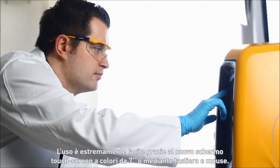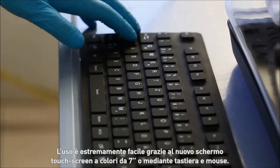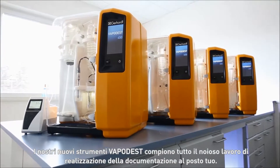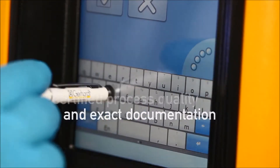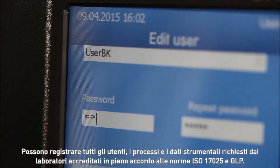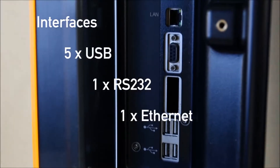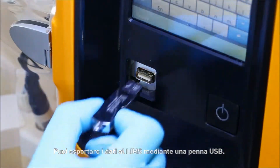Extremely convenient to use via the new 7-inch color touchscreen or via keyboard and mouse. Our new Vapodest devices now also do the laborious documentation tasks for you. They can record all relevant user, process and device data required by accredited laboratories in accordance with ISO 17025 and GLP. You can export the device data to LIMS via a USB stick.